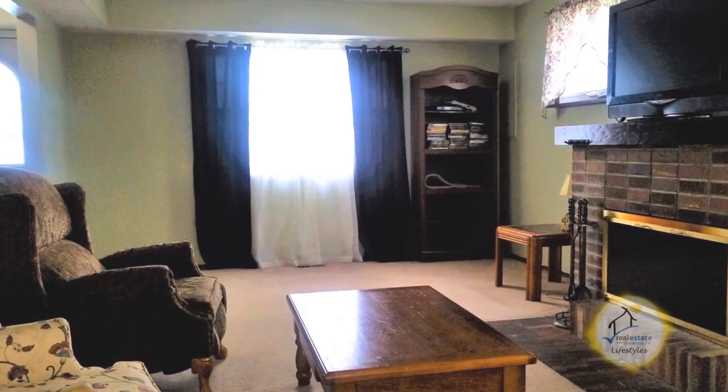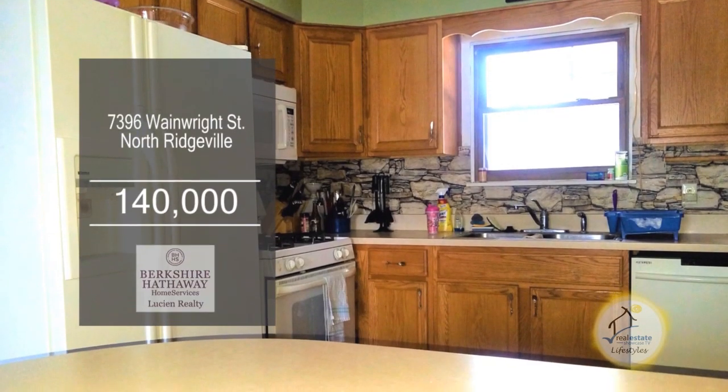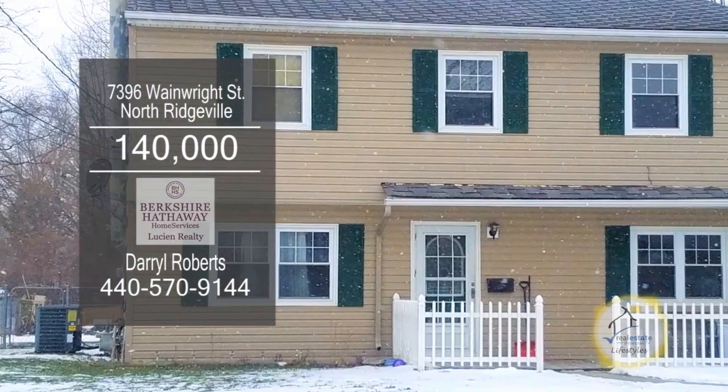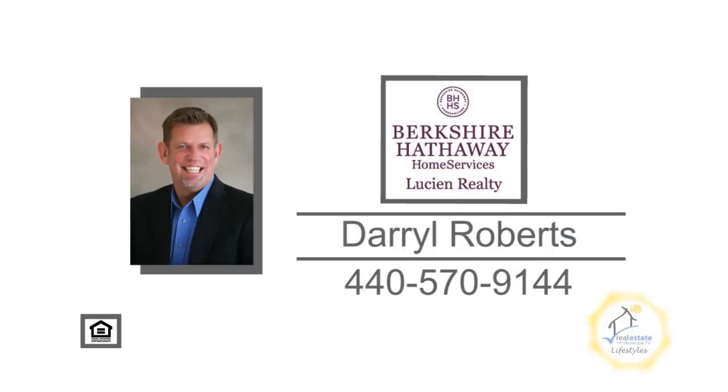The large living room is accented with a brick fireplace. The charming kitchen offers tons of cabinet space and all the appliances are included. The backyard has a shed for all your outdoor storage. Contact Daryl Roberts for more details.